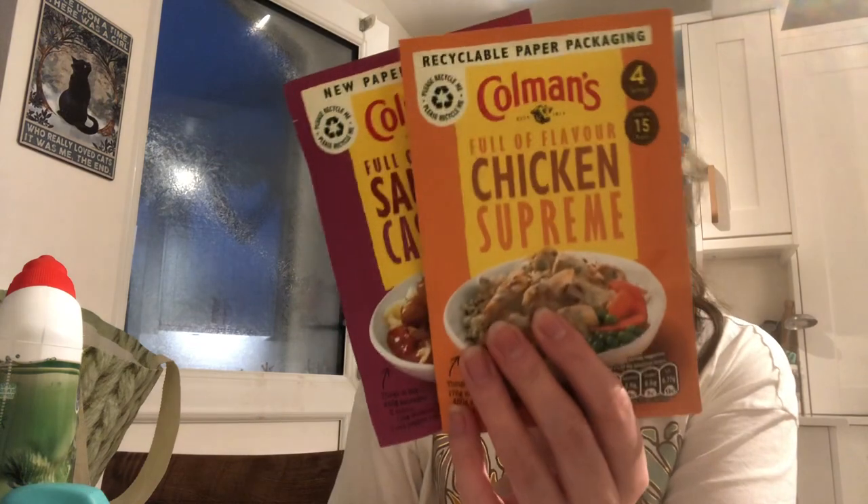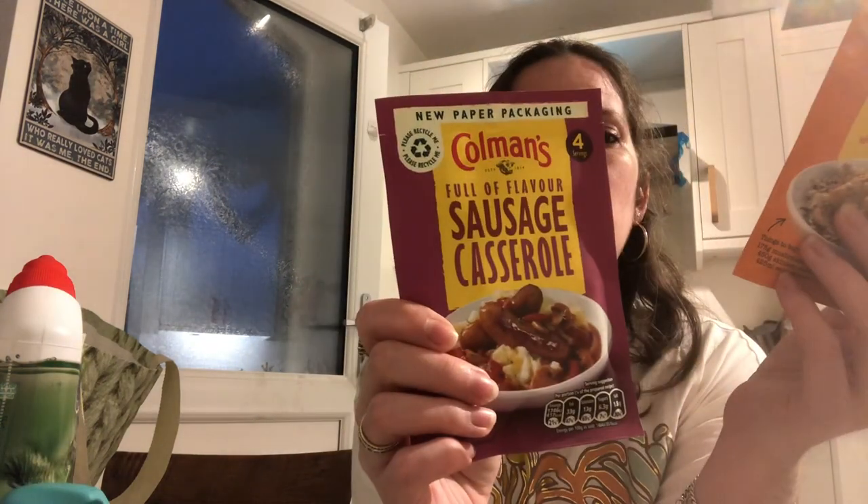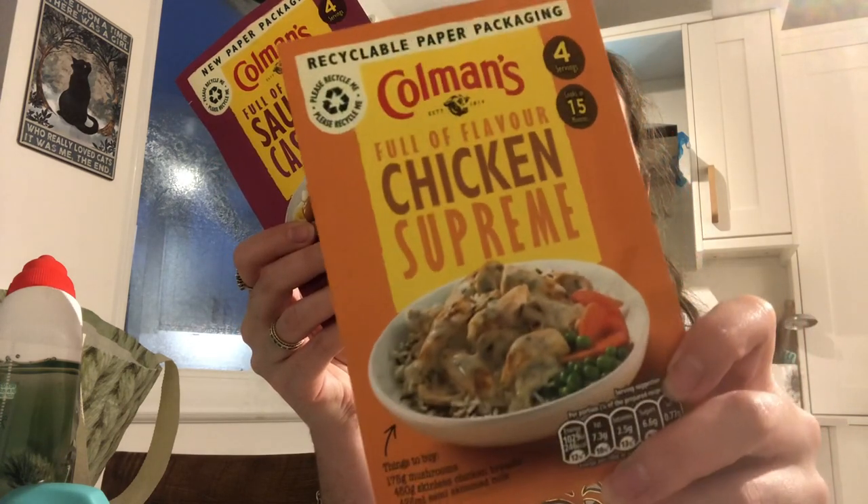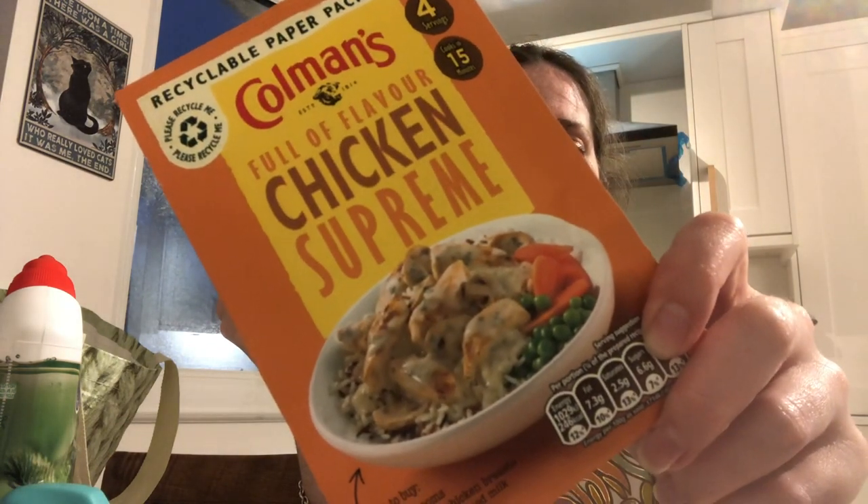I got some more Coleman's seasoning sachets — I find these so handy. There's a sausage one and a Chicken Supreme one, which is a creamy one I haven't tried before. You dice up the chicken, fry it off, add the seasoning sachet with milk to make a creamy sauce, pour over the chicken, and leave to simmer for about eight minutes. Really quick. I'm planning to have it with rice. Those were 89p each.